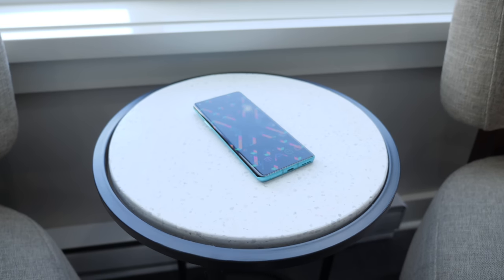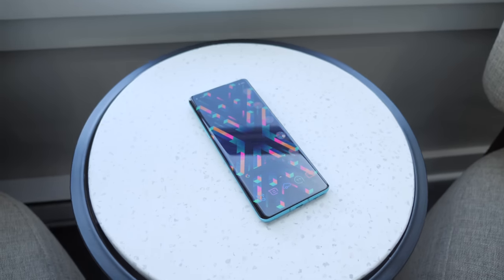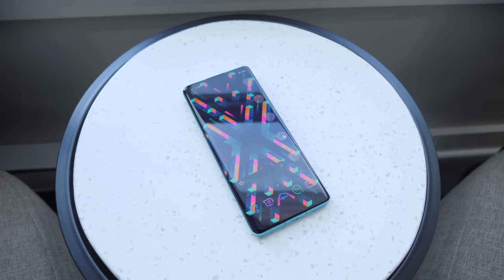One of the involuntary bonuses of getting sent devices after all the popular reviewers is that during my review time, I get all the massive software updates that fix the major bugs everyone else has complained about before I'm done with my review. Anyways, now that all the major issues have been ironed out, let me tell you about this awesome phone called the OnePlus 8 Pro.